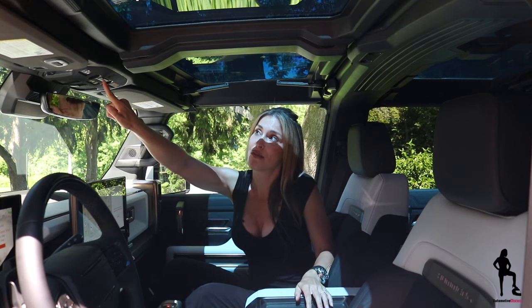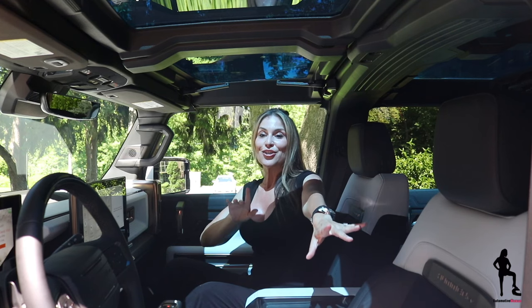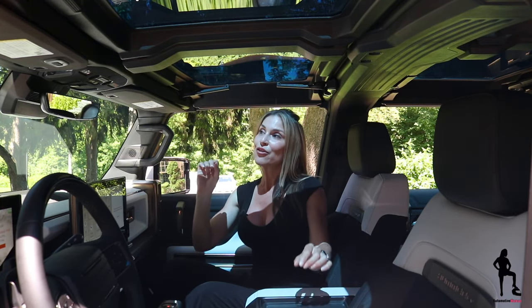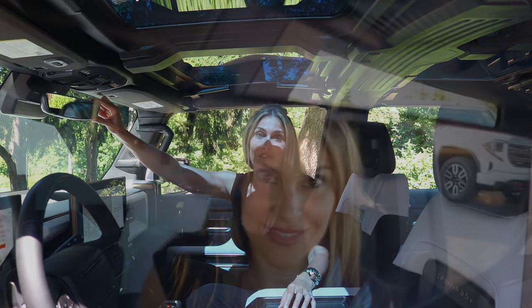Pay attention to your max view release button as well. There's a button on the left-hand side that allows you to put all the side windows down at one time — very convenient. There's also a button located above your rear view mirror to put that rear window up or down. And when it comes to towing wide, long, or tall items, your rear view mirror converts into a wide-angle camera.